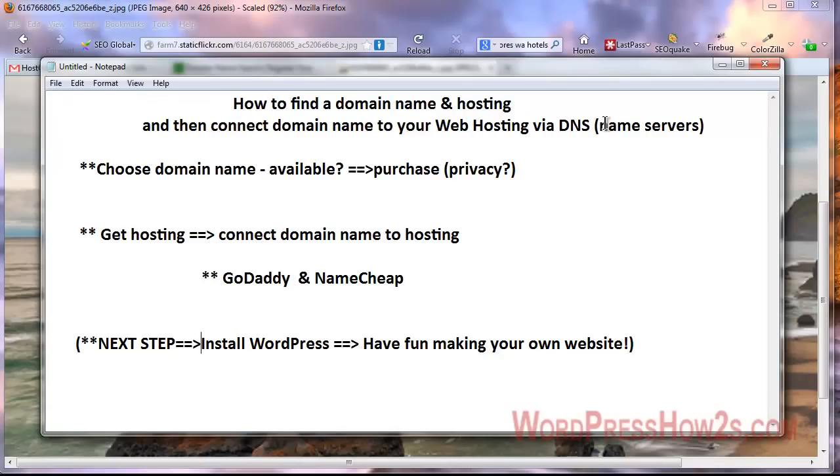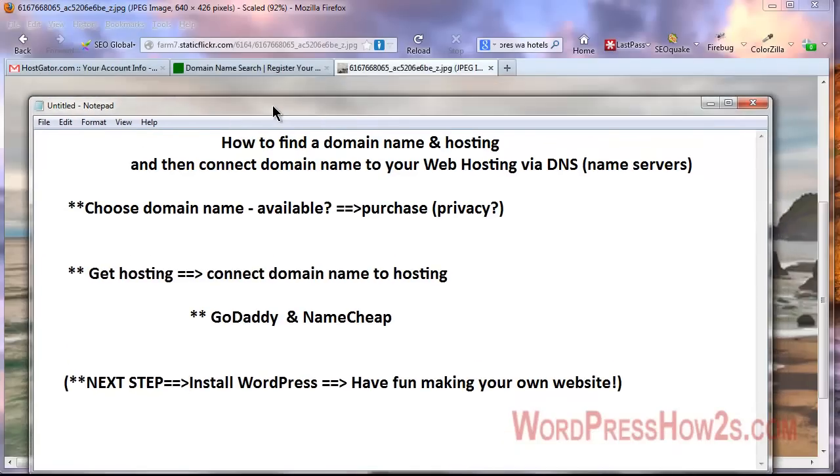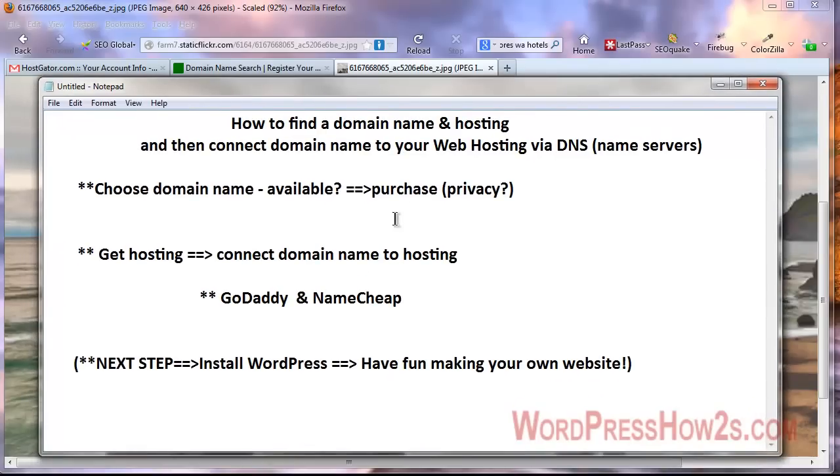This is mainly for people that don't buy their domain name when they purchase their web hosting, so there are a couple of extra steps. It's actually a very simple process, but the simplest way to do it is to buy your domain name at your web host — that's just not the way I like to do it. First, we'll find and choose a domain name, check availability, then look at a couple of places I like to buy domain names, get web hosting, and connect the domain to the hosting account.